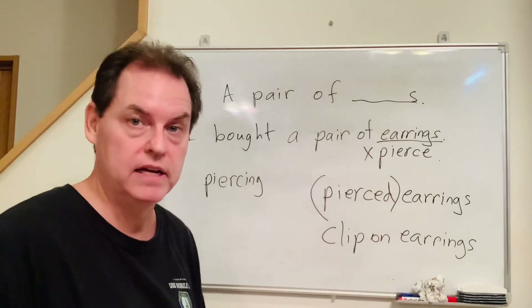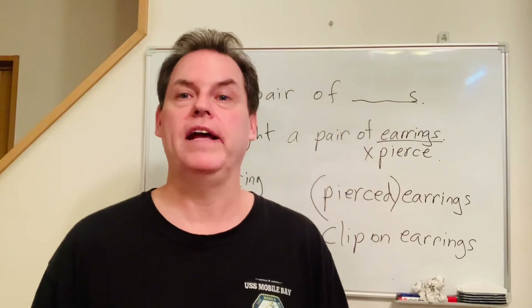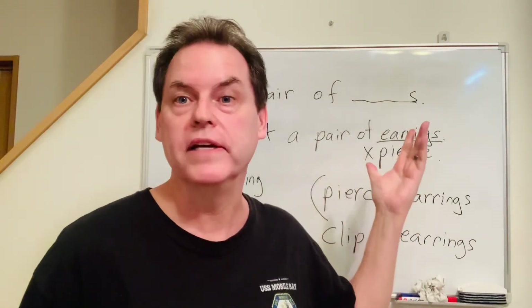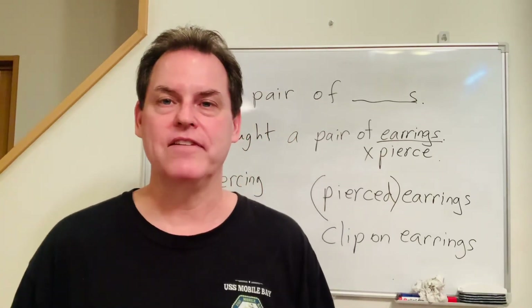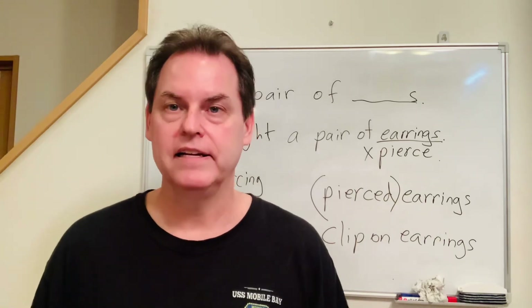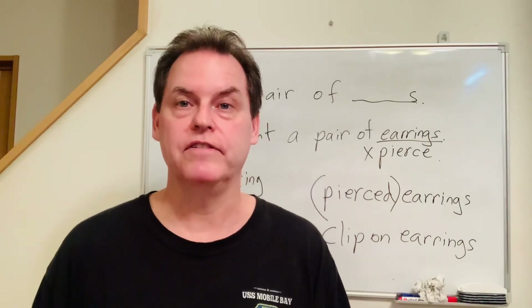Well, that's it for today. I hope that helped you understand these words that are always plural and that you'll be able to use them in your conversations. Thank you very much, and as always, if you liked the video please hit like, subscribe to our channel, leave us a message, and feel free to share the video. Bye, see you next time!